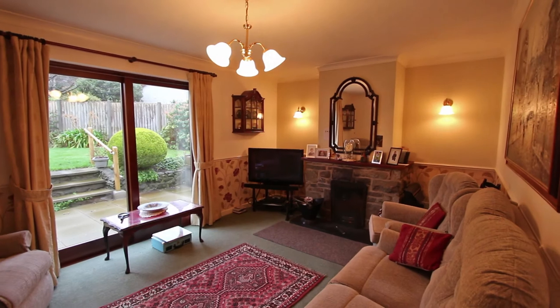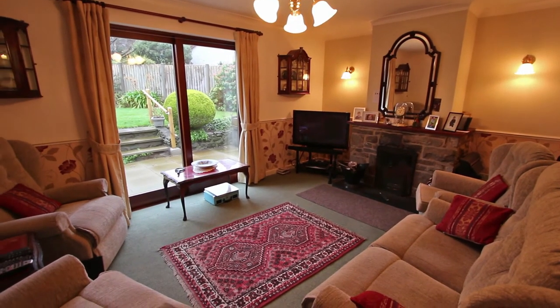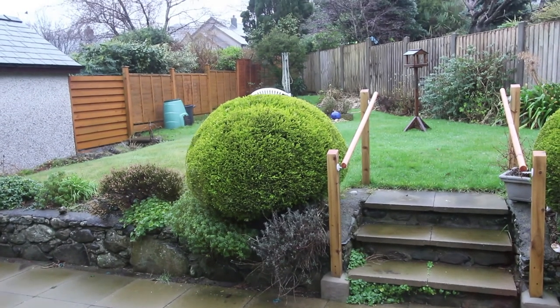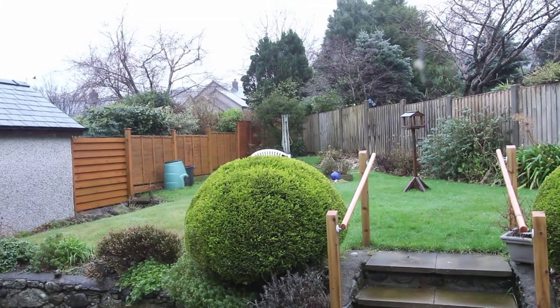Now I really like this lounge at the back of the house because not only has it got a proper open fire, but there are patio doors that open up to the back garden as well. This is the view to the back garden. It's triangular shaped and goes to a point at the top, but again you've got a lot of privacy there and you're not very overlooked at all.